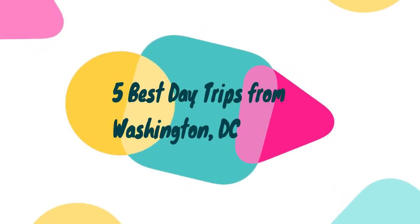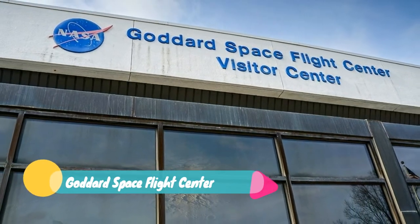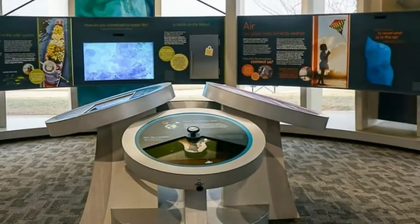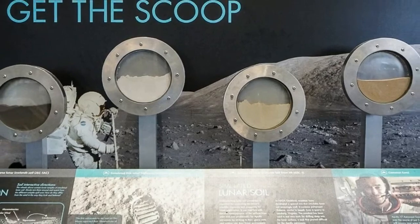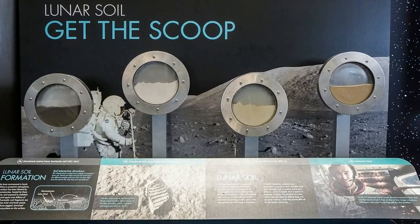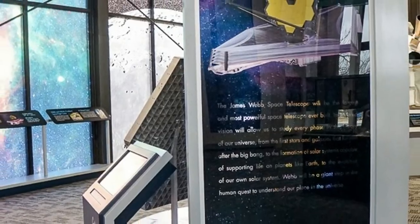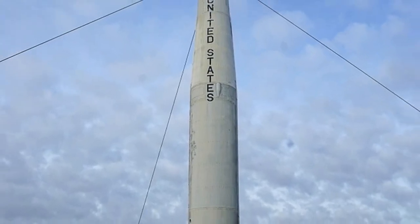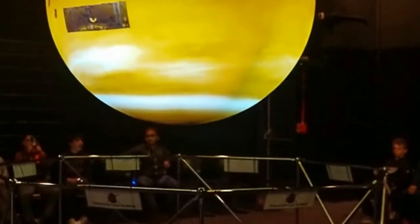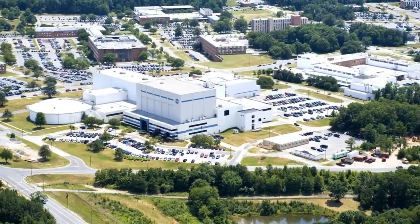Five best day trips from Washington DC. Number five: Goddard Space Flight Center. Established in 1959 as NASA's first space flight center, the Goddard Space Flight Center is now one of NASA's largest and most important space research laboratories. Anyone wishing to learn more about the work being done there can go to the Goddard Visitor Center, which features displays of spacecraft and various other technologies developed at Goddard. A variety of special events are held throughout the year, including model rocket launches and science demonstrations for children.